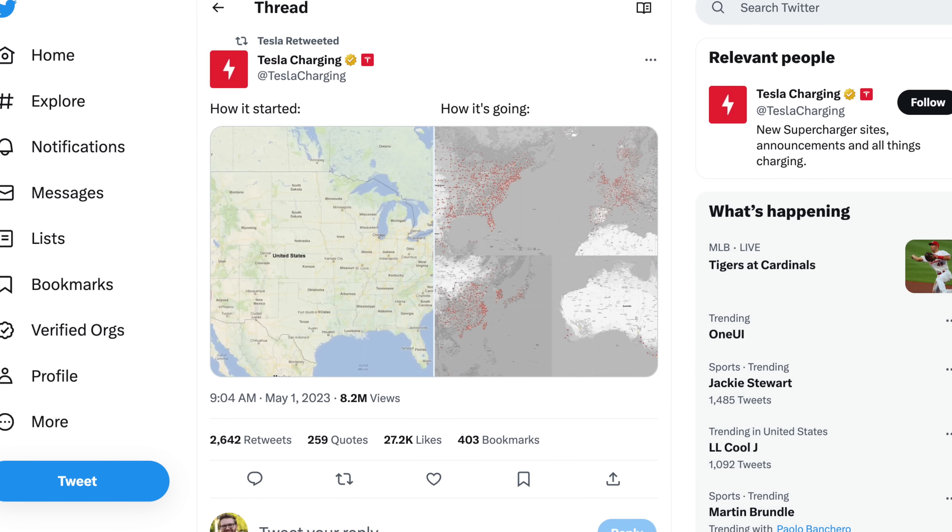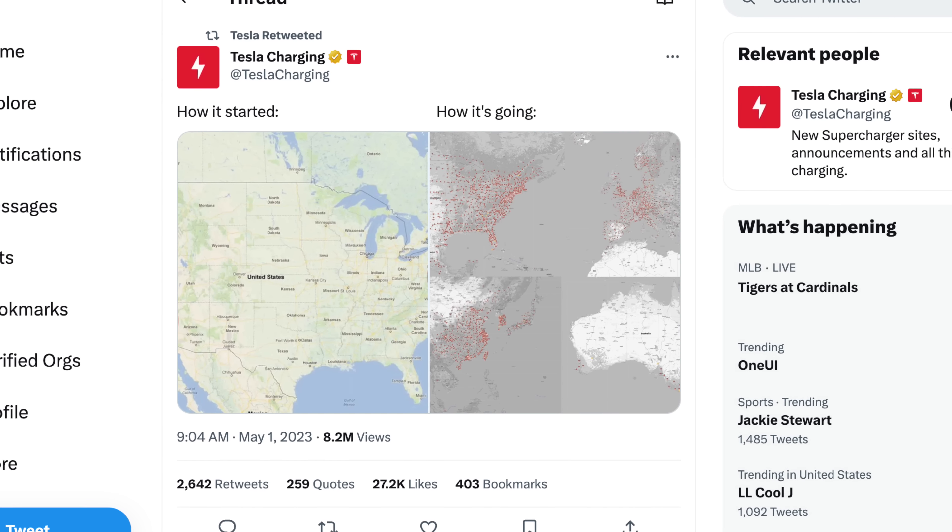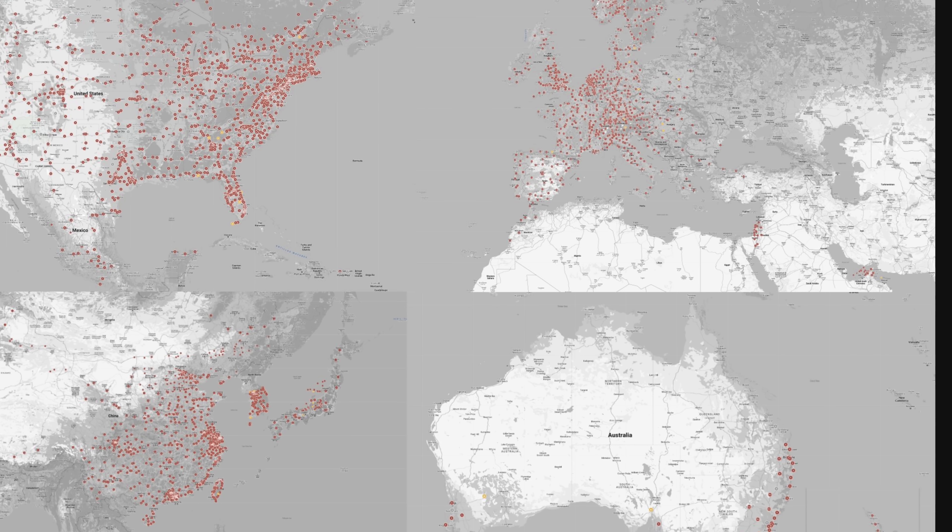Tesla also shared an interesting photo of a side-by-side comparison of the initial Supercharger expansion and where they are today, and the difference, as expected, is pretty staggering.